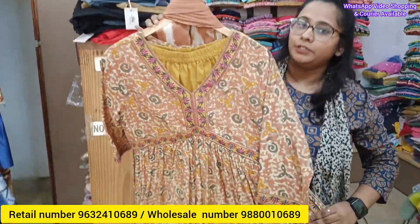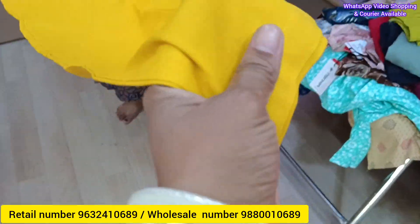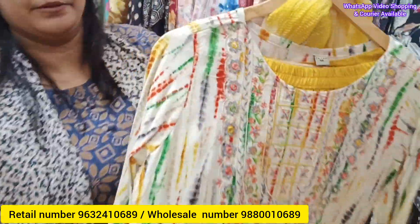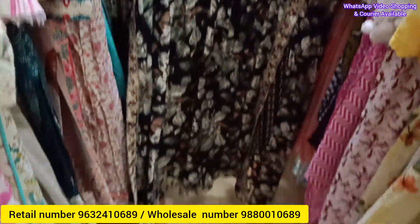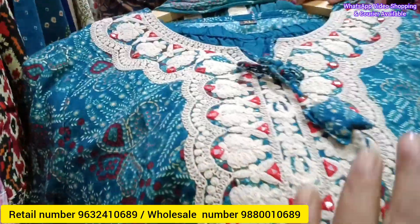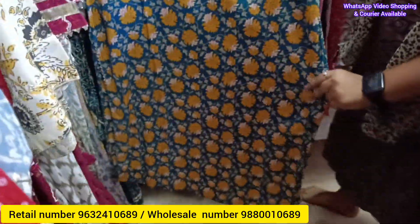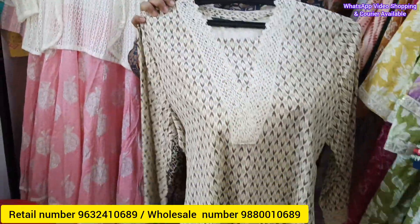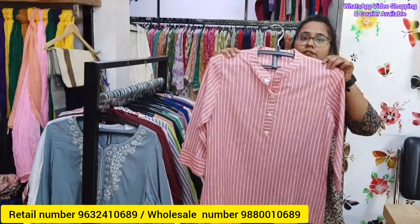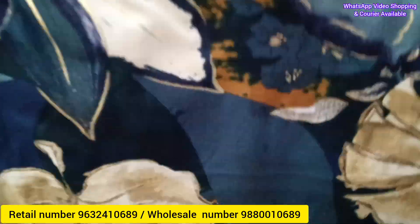In this vlog, I have a special Diwali collection from Vihar Collection in Bangalore. This shop is wholesale and retail. This is the retail outlet at the same location. You can call the shop directly for the complete address and contact. You can see the retail price. If you are our subscriber, you can get a special combo price. Don't miss this offer — share this vlog with friends and family.